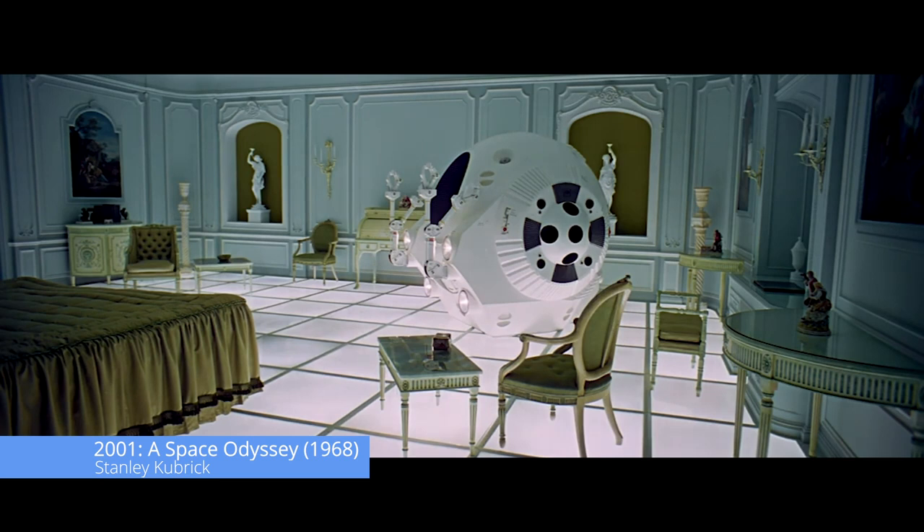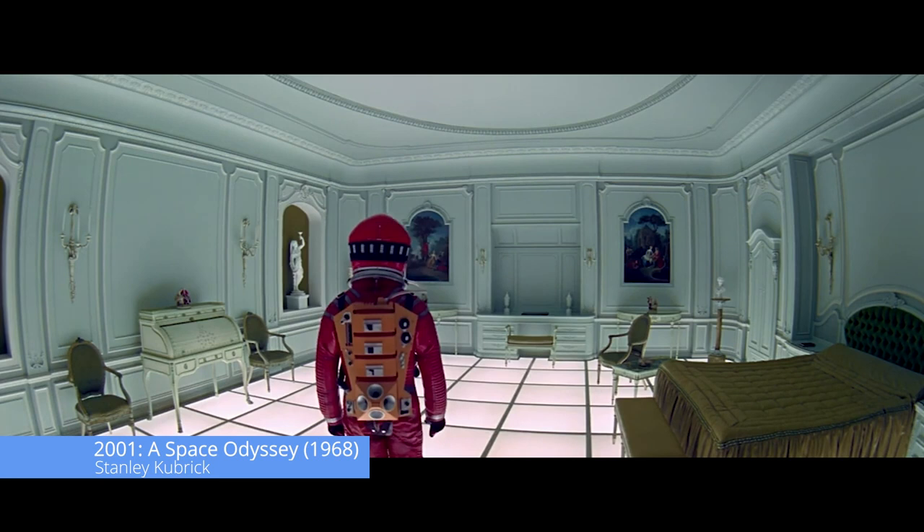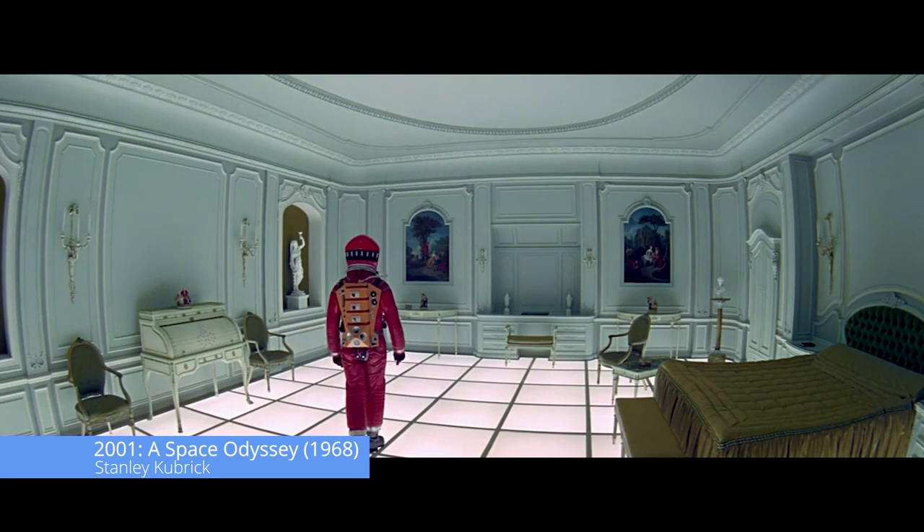Stanley Kubrick was a master of beautiful mise-en-scène, and he loved long takes. One place where this is particularly apparent is in the penultimate scene in 2001: A Space Odyssey, where astronaut Dave Bowman lives out his life in a mysterious glowing room, watched over by the monolith. The furniture, the colors, the light, the placement of objects, the symmetry, and the asymmetry are all done to create a particular beauty.